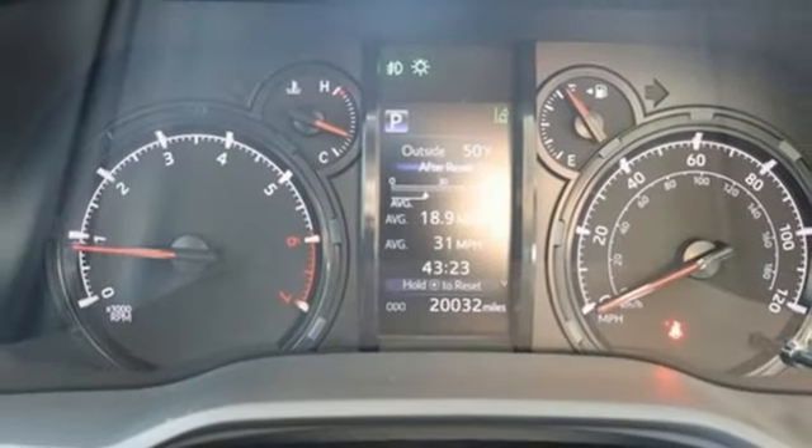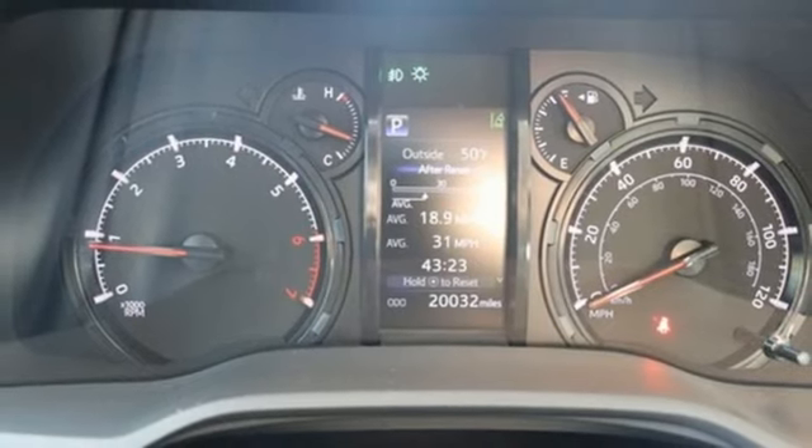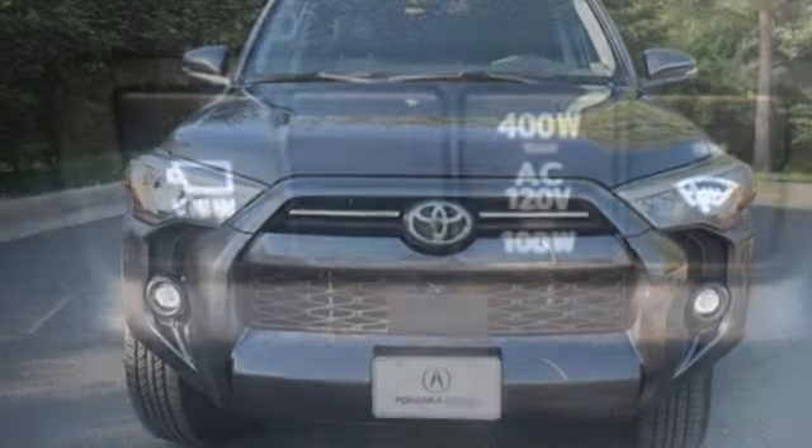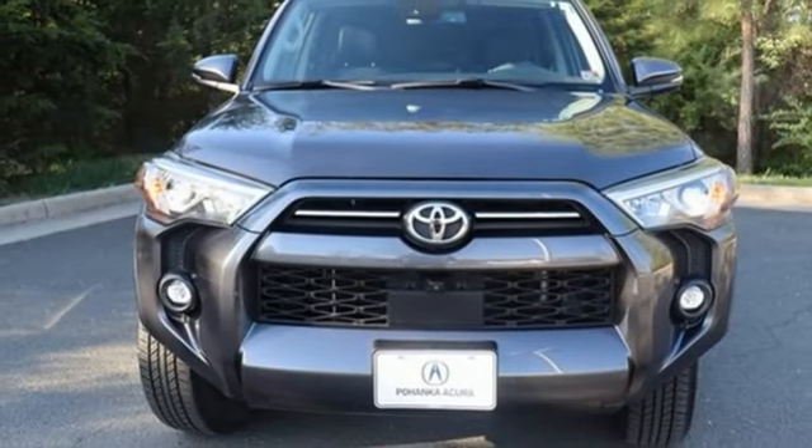Wi-Fi hotspot, streaming audio, trailer hitch receiver, doors and push button start proximity key, and automatic transmission. You'll never know till you try.